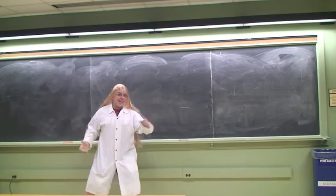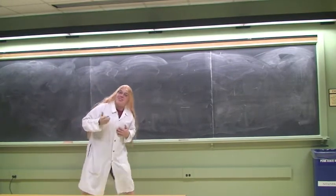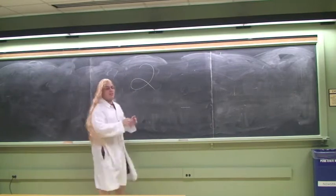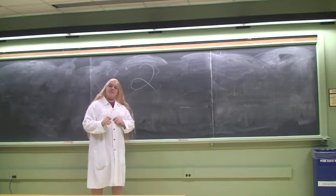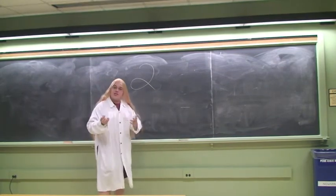Good day class! Today we will be discussing the CATA bus systems. There are two components to the CATA bus system. First, there is the off-campus CATA bus system. Second, there is the on-campus CATA bus system, which will be the focus of my lecture today.